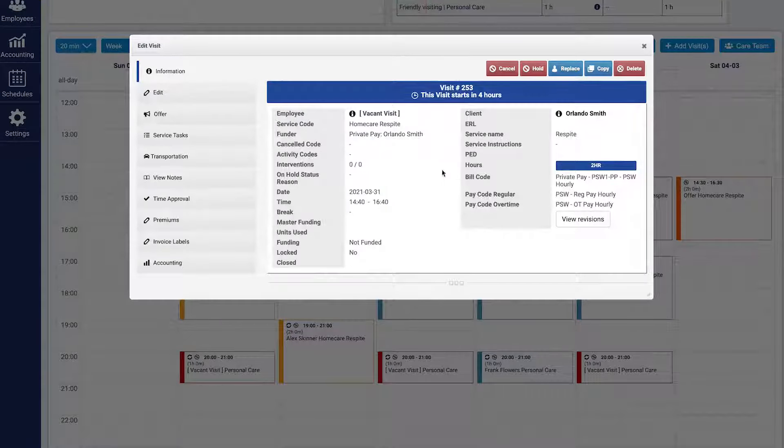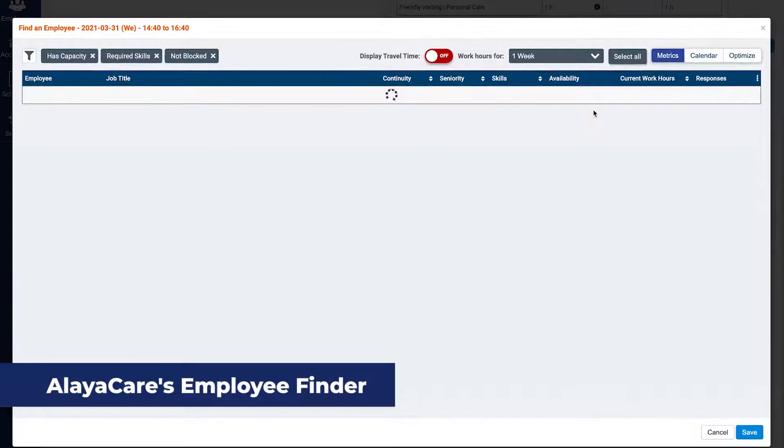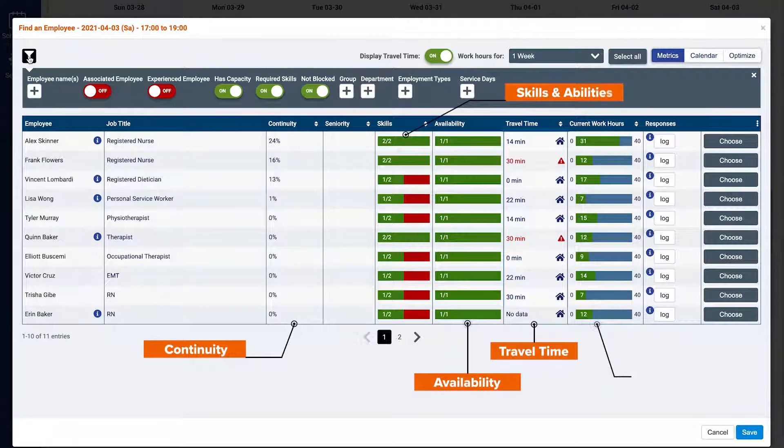Care worker continuity presents several benefits that are important to client care and their experience. So don't just schedule care workers — schedule the right care workers with AliaCare's employee finder. Our complex matching algorithm recommends qualified, available employees for specific client visits based on a variety of criteria. Depending on the filters and criteria selected, the employee list will expand or contract to include the matching employees.